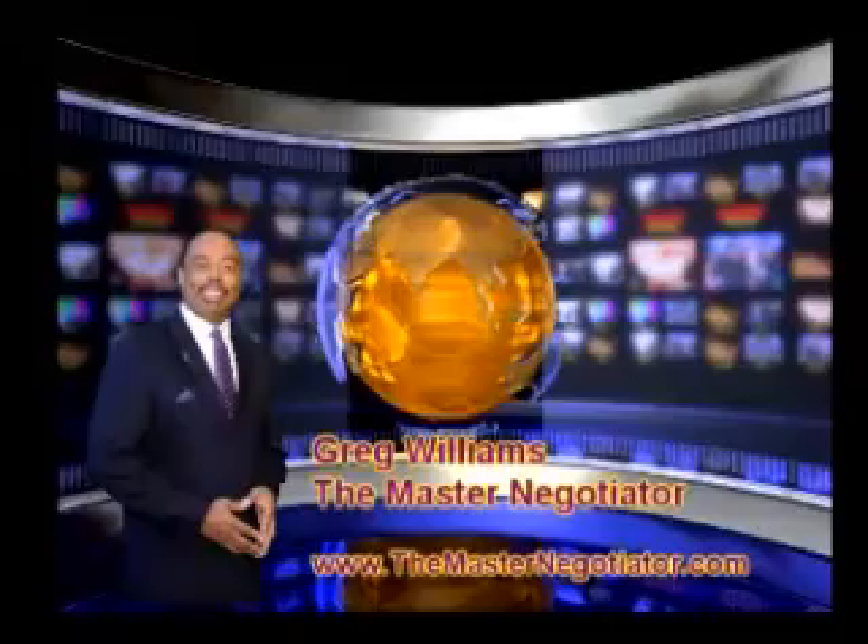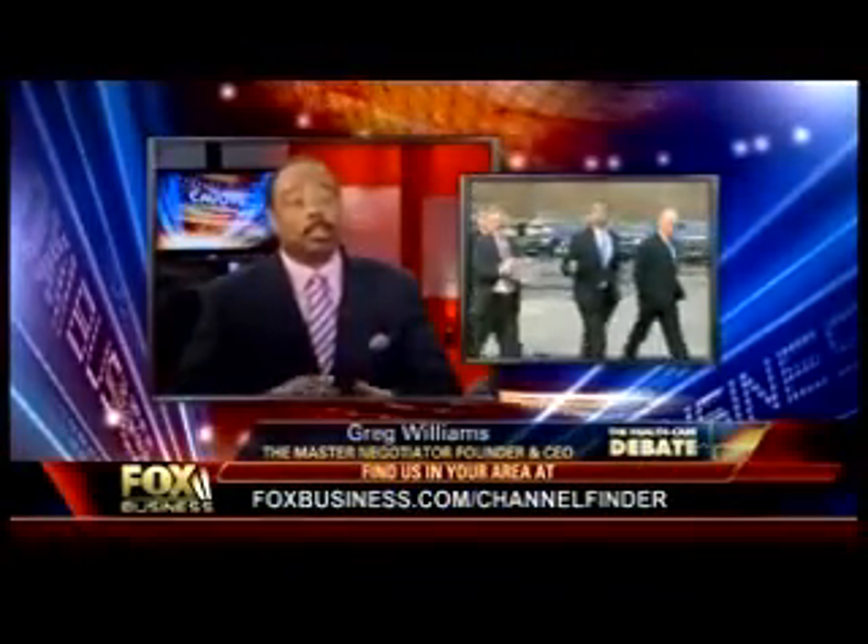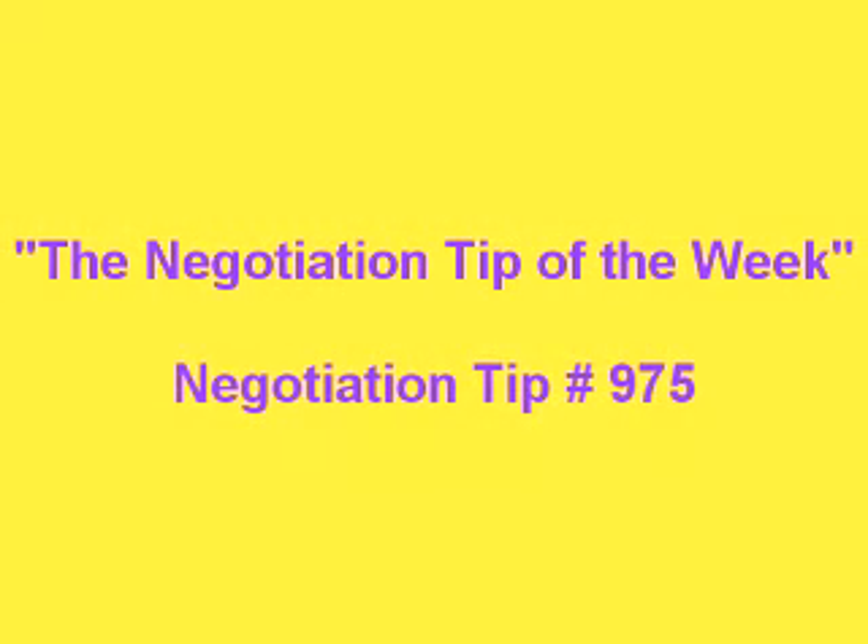This is Greg Williams, the Master Negotiator and Body Language Expert with the Negotiation Tip of the Week. Negotiation Tip number 975: when negotiating, seek to understand incongruity and head gestures.